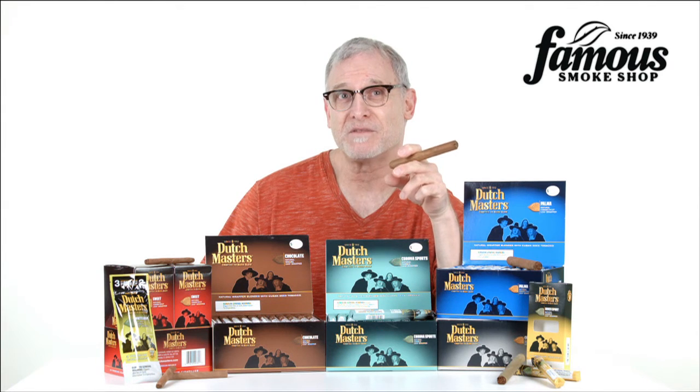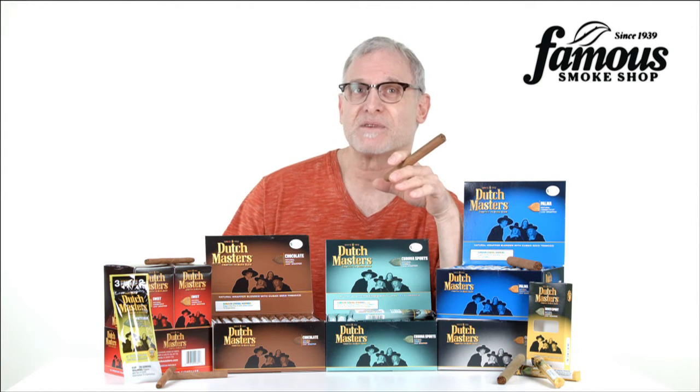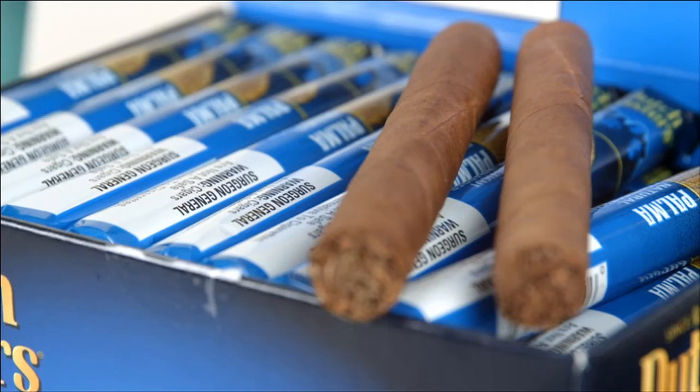Yet Dutchmasters remain one of the best-selling value brands in the country, clearly identified by Rembrandt's iconic The Syndics of the Draper's Guild painting displayed on all of their packaging.